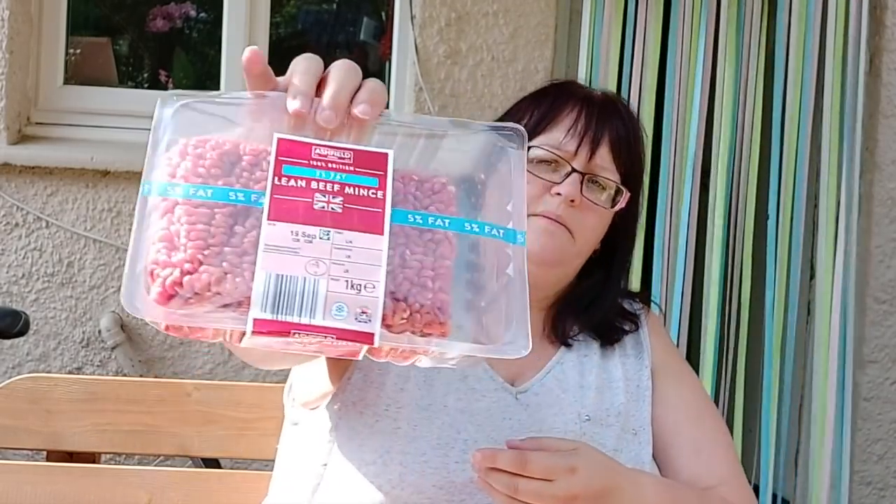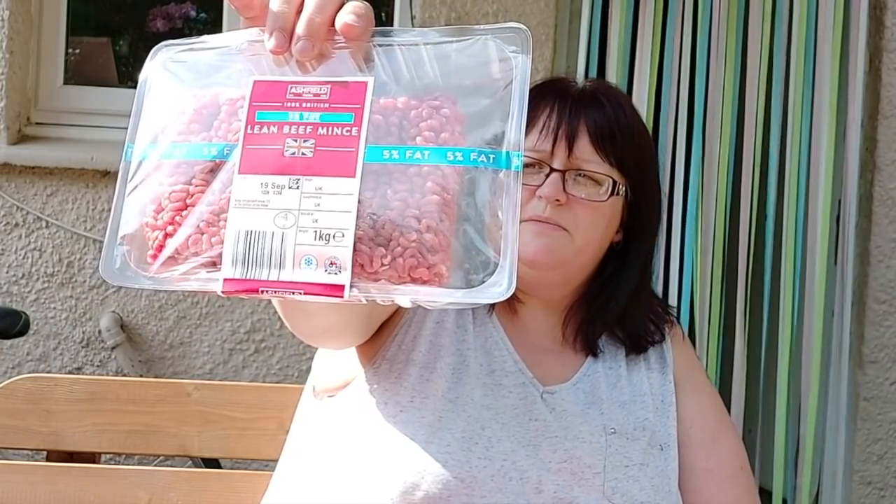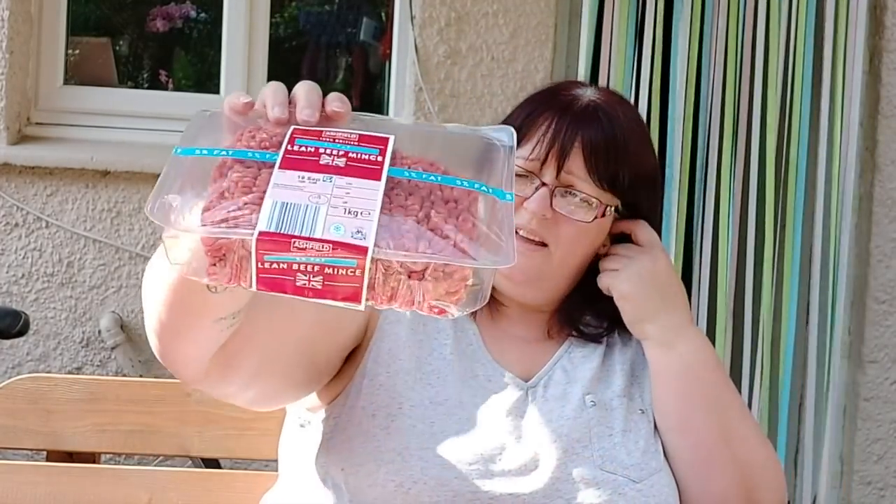I bought a massive pack of steak mince — a kilo of 5% fat lean beef mince. That's 126 calories per 100 grams, so 1,260 calories in the whole pack, but there is a lot of it. I'm going to make a massive bolognese and portion it down, so when I'm in a hurry for a quick no-think meal I've got a portion in the freezer. A kilo of 5% fat lean beef mince was £4.79.